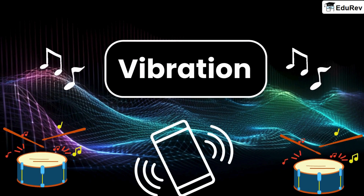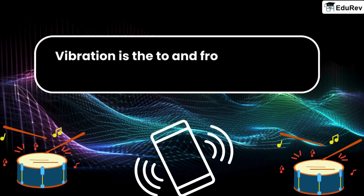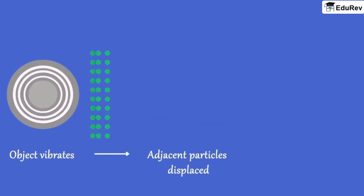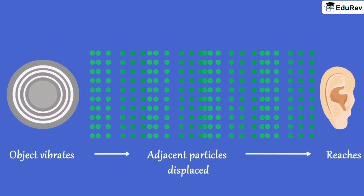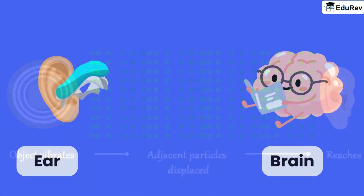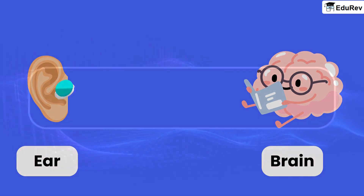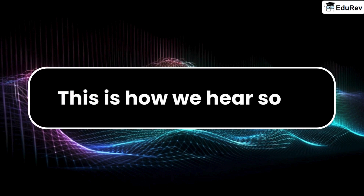What is vibration? Vibration is the to and fro, or back and forth, motion of an object. When an object vibrates, it disturbs the air around it and creates sound waves. These sound waves travel through the air and reach our ears. Our ears then convert these sound waves into signals that our brain can understand. This is how we hear sound.